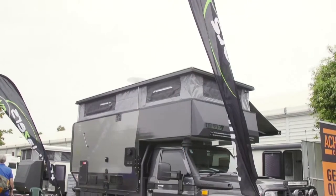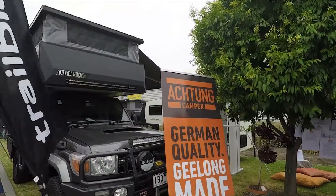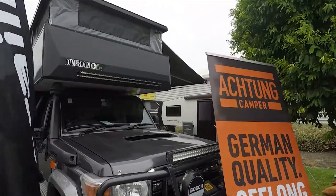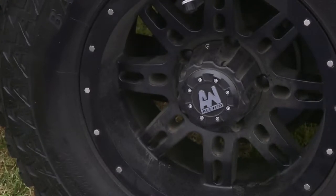We've got a couple of new units. We've got a baby truck cruiser, as we call it — it's an off-roader to the extreme. It's a 79 series Land Cruiser and we've built the pod to go on it. The pod actually does remove. This particular one has all the bells and whistles. It's a true off-roader.